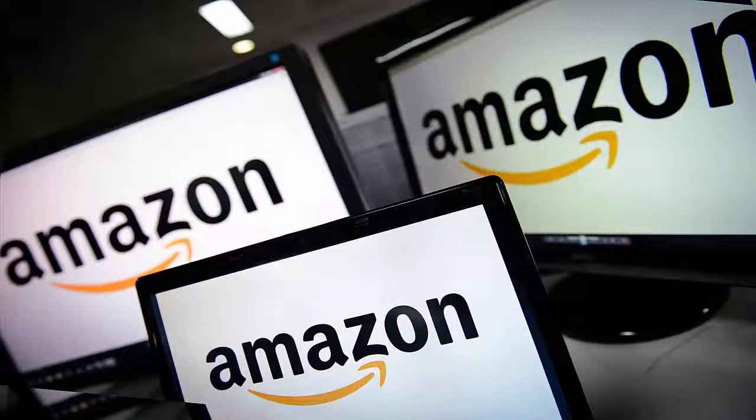To buy these top selling items from Amazon, find the links in the description.